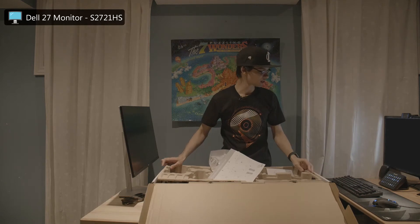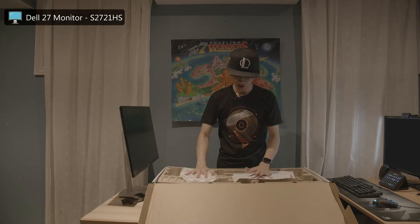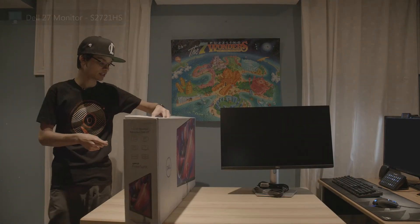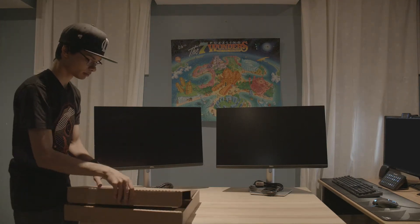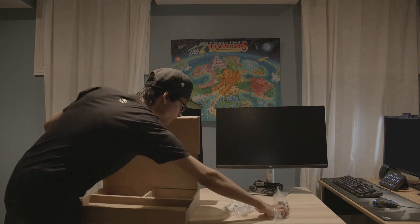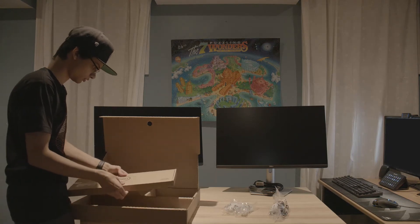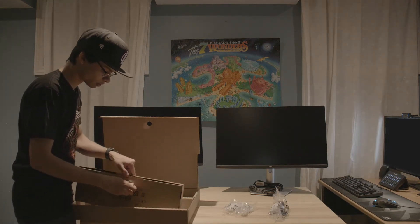It locks in — awesome. One monitor done, that was really easy. Another thing I like is that Dell is super easy — made for the non-technologically advanced people. He's running two of these, and they also come with peripherals. Power cable, keyboard — gotta just double check everything and make sure everything works.